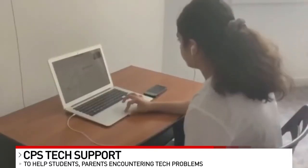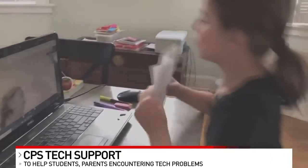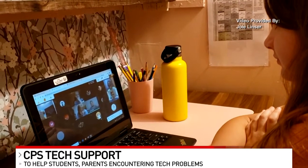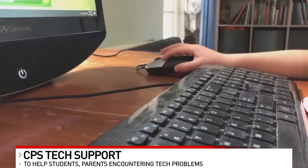Some examples of available tech support include the basics, such as logging into the computer and resetting a password, troubleshooting connectivity issues, offering assistance with different programs and software, as well as coordinating the repair of a CPS device that may be damaged, broken, or not working.